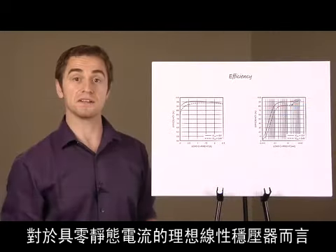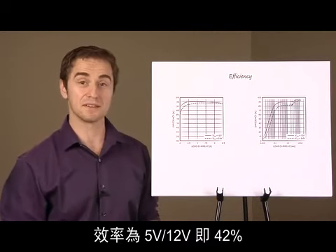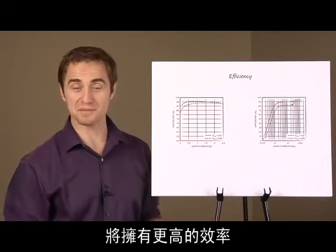For an ideal linear regulator with zero quiescent current, efficiency is 5 volts divided by 12 volts, or 42%. Compared with the ideal LDO, the LT8610 will have higher efficiency at load currents above 3 microamps.